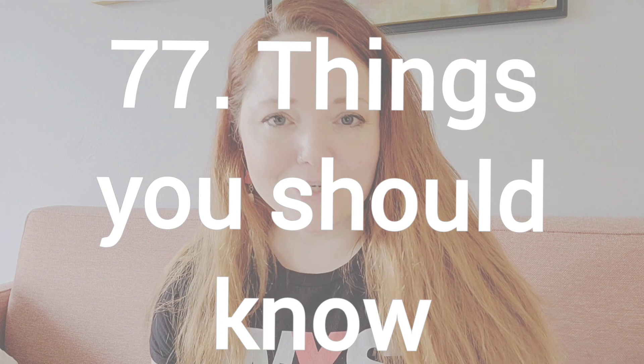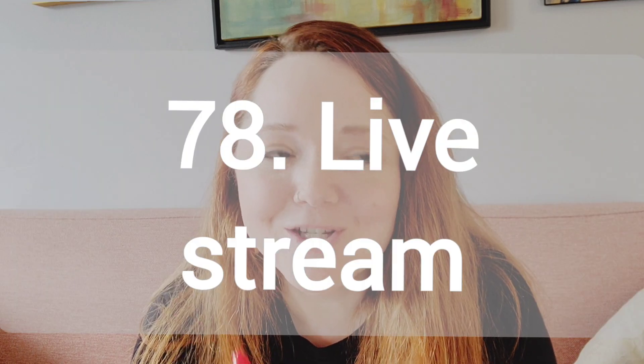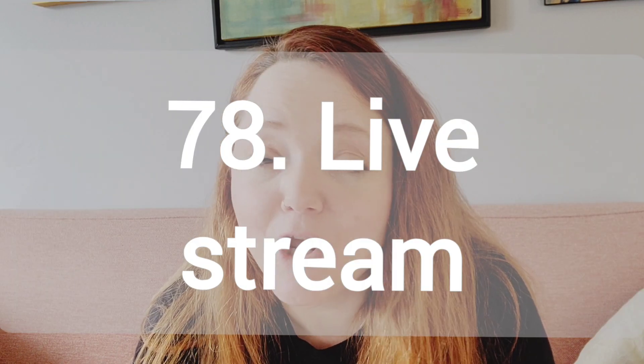Number 77, things every artist should know. What are some things you feel like every artist should know, but yet for some reason you feel like they don't know, and that would be really helpful to them. Number 78, a live stream — this is where you're actually physically live. No editing, it's not a pre-filmed, edited, and then premiered video. It's actually live streaming. So that should be fun.